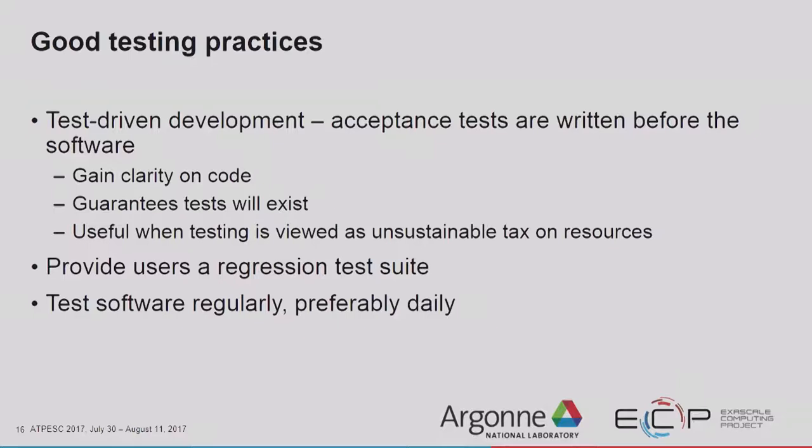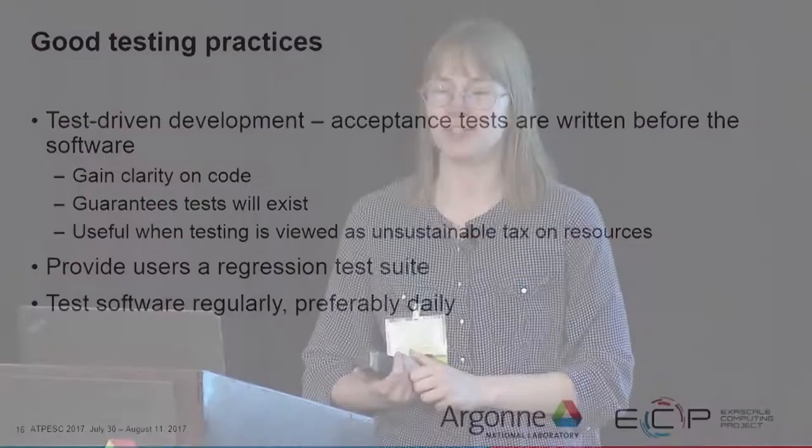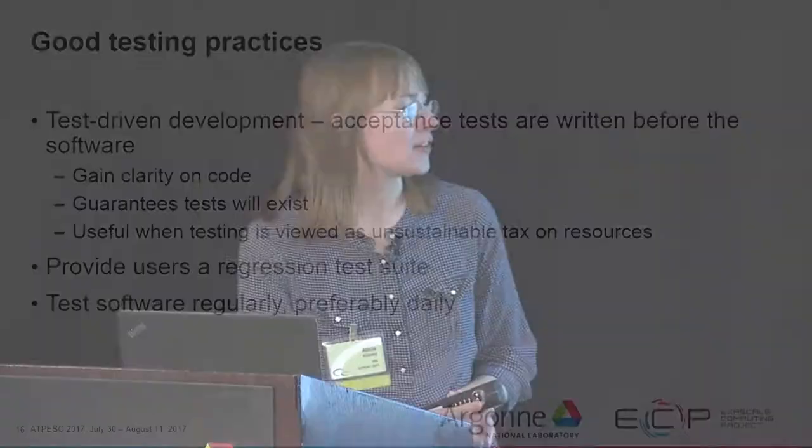This is especially useful when testing is viewed as an unsustainable tax on resources. You should try to provide users a regression test suite if you can — no matter how many different platforms you test on, there will be some user who runs the code on a machine you've never heard of. If you provide them a regression test suite, they can tell you exactly what is failing instead of just saying 'it didn't work.' You should also test software regularly, preferably daily.